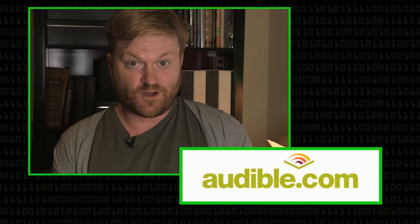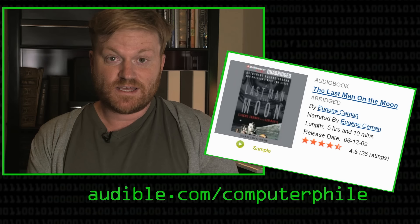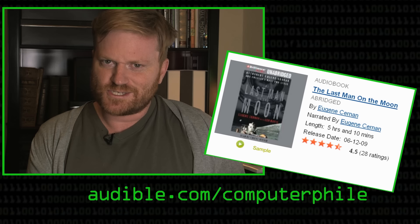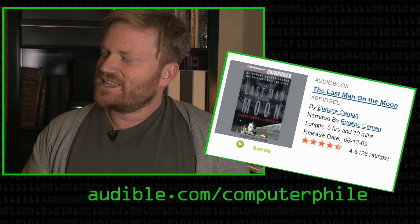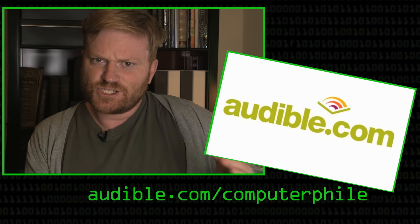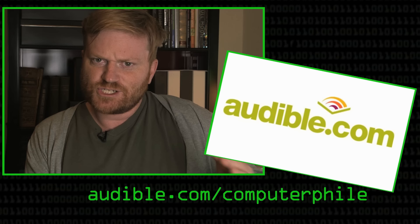Thanks to Audible.com for their support of this Computerphile video. If you register at audible.com/computerphile, you can download a free audiobook. I'd recommend 'The Last Man on the Moon' by Eugene Cernan, who was the 11th of 12 men to step onto the moon but the last man to step off it. It's read by Cernan himself, which is pretty cool. Go to audible.com/computerphile and get a free audiobook. An old system that hasn't been programmed well will take those curly quotes that Microsoft Word puts into Unicode and interpret that as three separate characters.